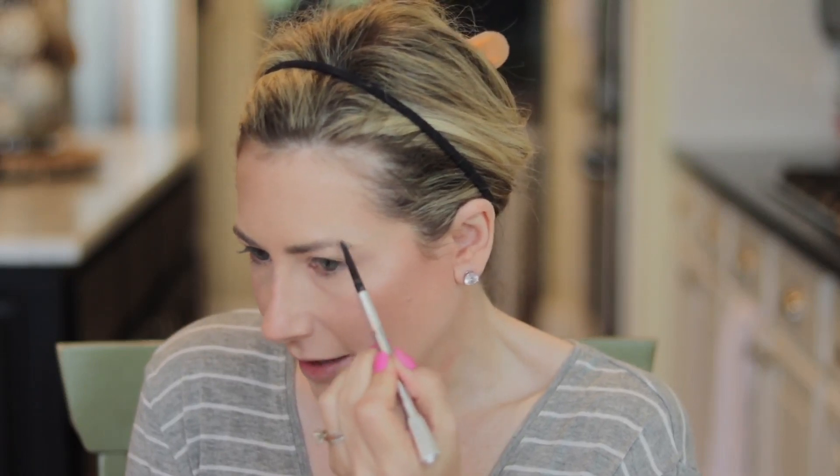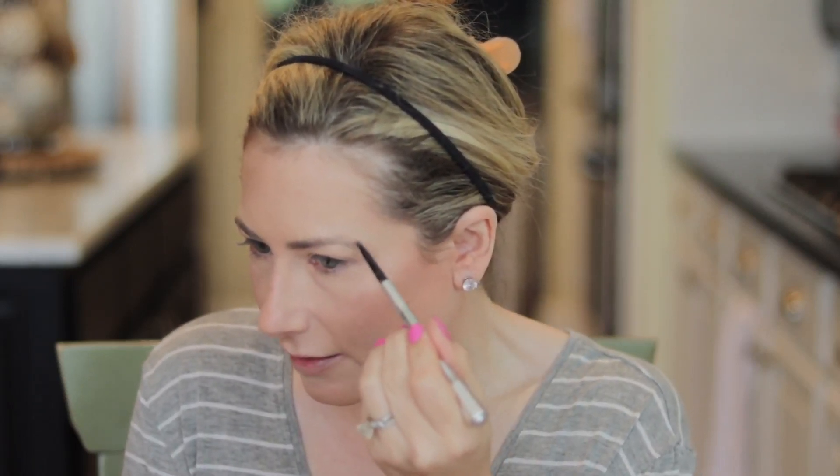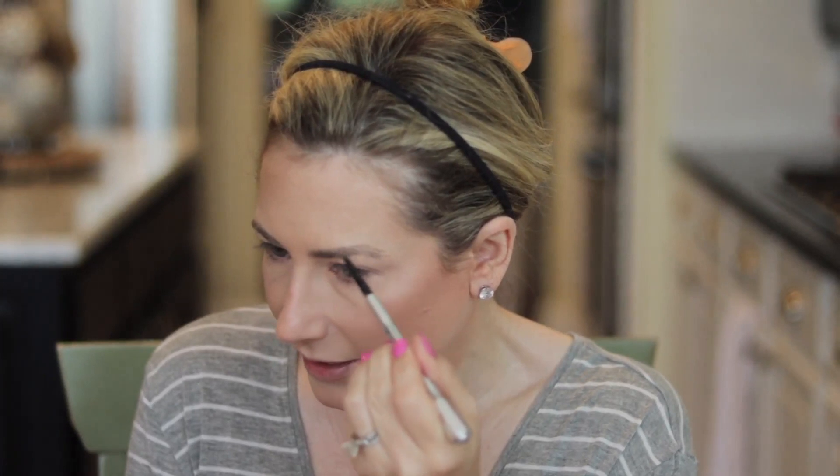I'll fill in my brows with the brow pencil and then set them in place with the brow mascara. The other reason I really like that particular brow mascara is that my brows are a little bit darker than I'd like, and I swear the NYX Blonde actually lightens them a little bit, which is kind of awesome. This one tube has lasted me about a year.